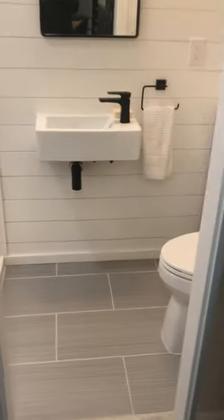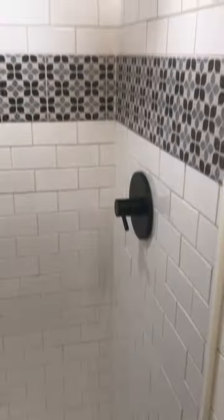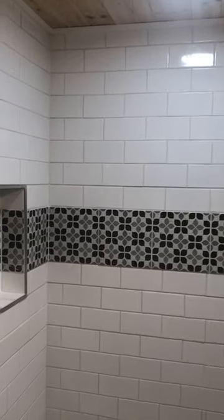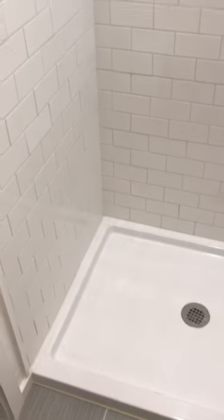Last but not least, we have our bathroom with a dual flush toilet, as well as a nice hanging sink to keep it feeling open. And then our beautiful tile surround shower with alcove and rain shower head, and then taller ceilings in the bathroom too, to allow for a little bit more openness and space in the shower.